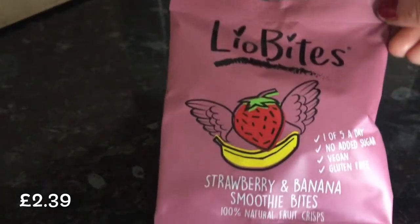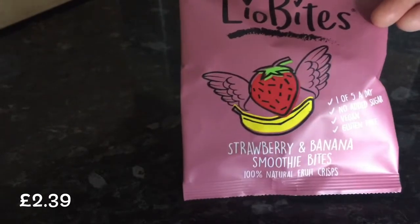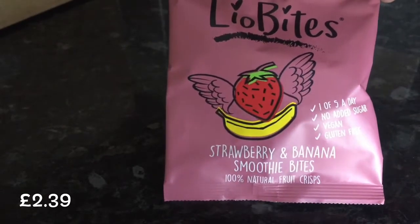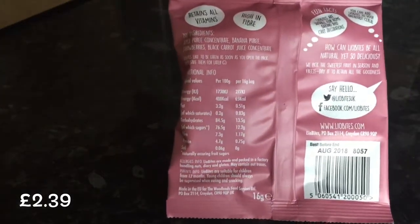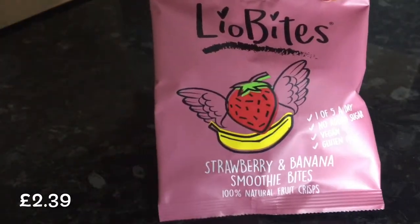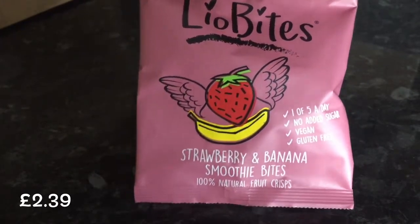Just like I suspected, the first thing we've got is these Lyo Bites — Strawberry and Banana Smoothie Bites, 100% Natural Fruit Chips. Looks a bit healthier than what I would normally go for, but I can't complain. It's nice to try new things.